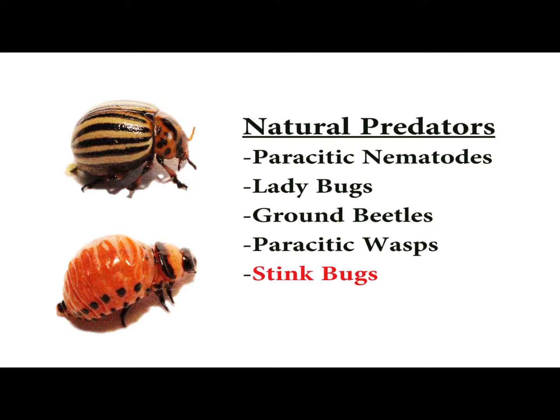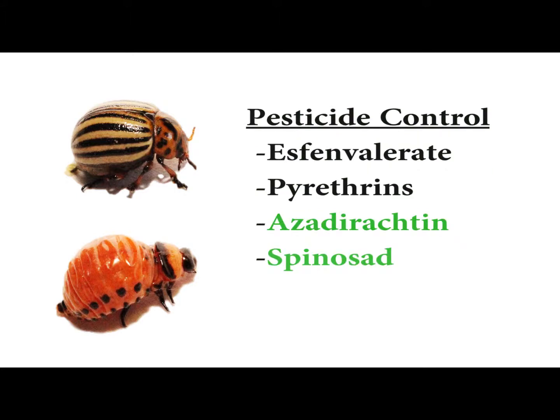Because of the high time requirement to manually removing the potato beetles, and because of the large cost associated with purchasing and introducing predators of the potato beetle, these methods are not well suited for all gardeners. A more cost effective way of controlling a potato beetle population is through using pesticides.